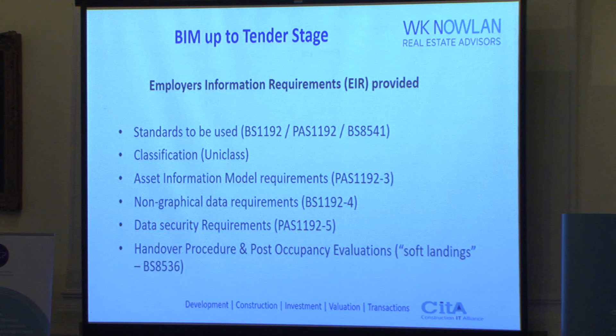The second point is the Employer's Information Requirements, and how that was developed. We used the usual standards: BS 1192, which relates to the common data environment; PAS 1192, which is specific to BIM; and BS 8541, which is specific to componentry. For the classification system, we used Uniclass, so that everyone was speaking the same language and calling the same things the same things.